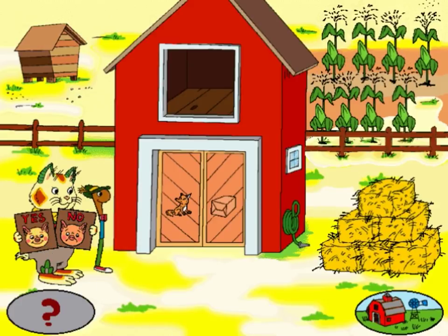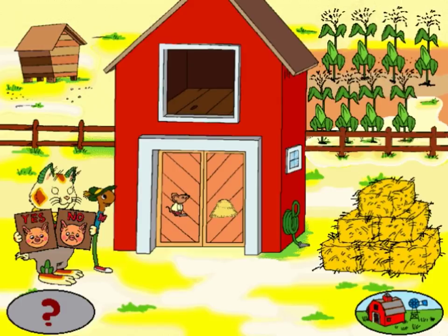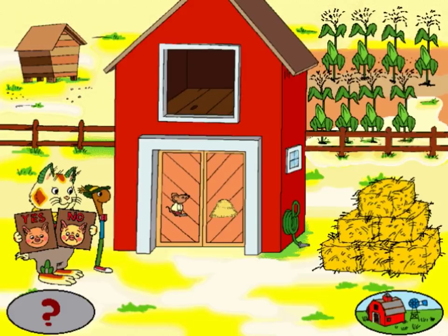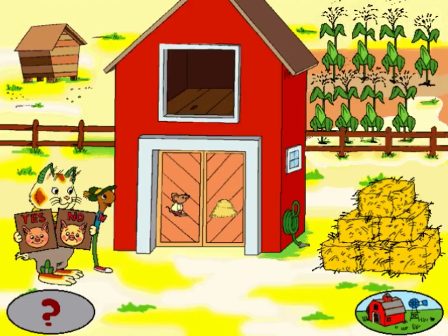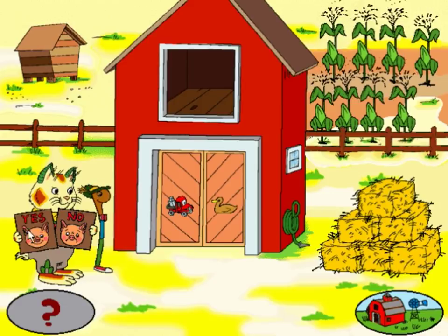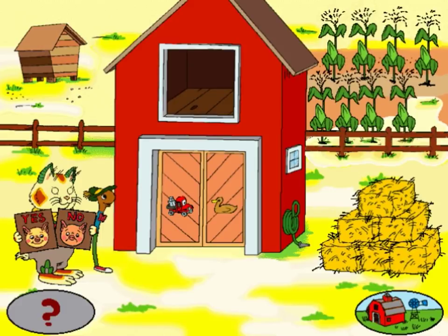Box. Box. You're right, they do rhyme. Do these words rhyme? Mouse. Hay. You're right, they do not rhyme. Do these words rhyme? Truck. Duck. You're right, they do rhyme.